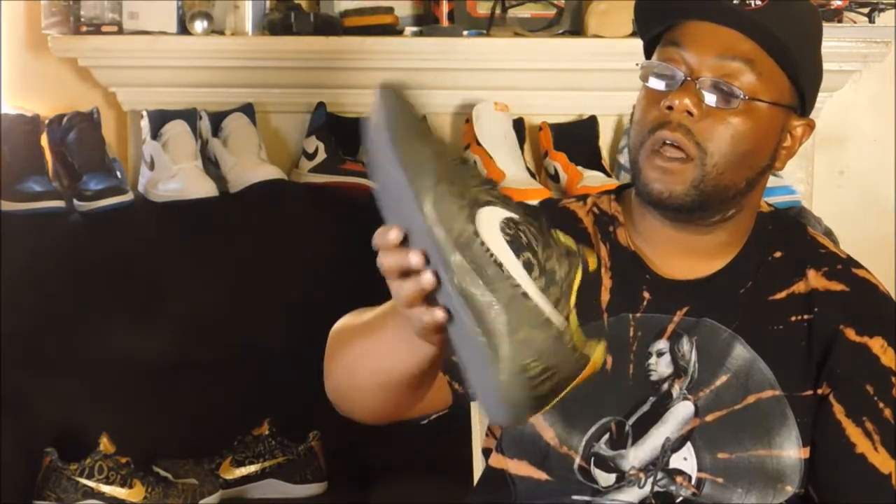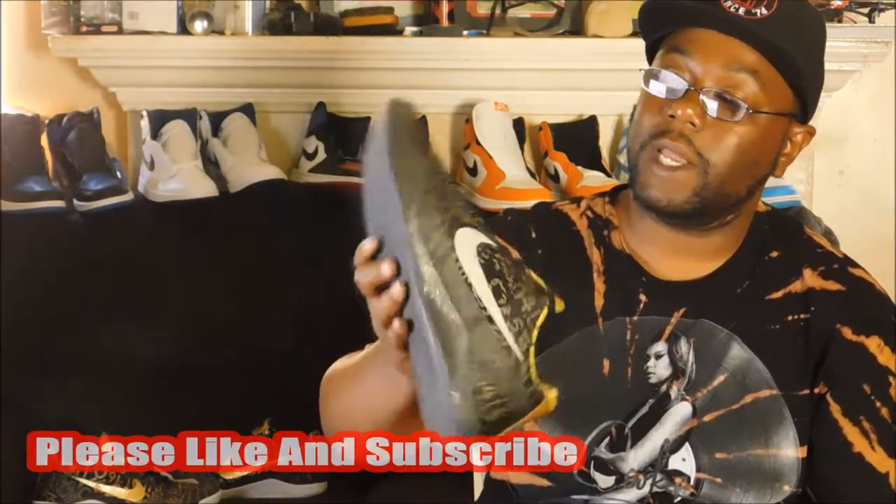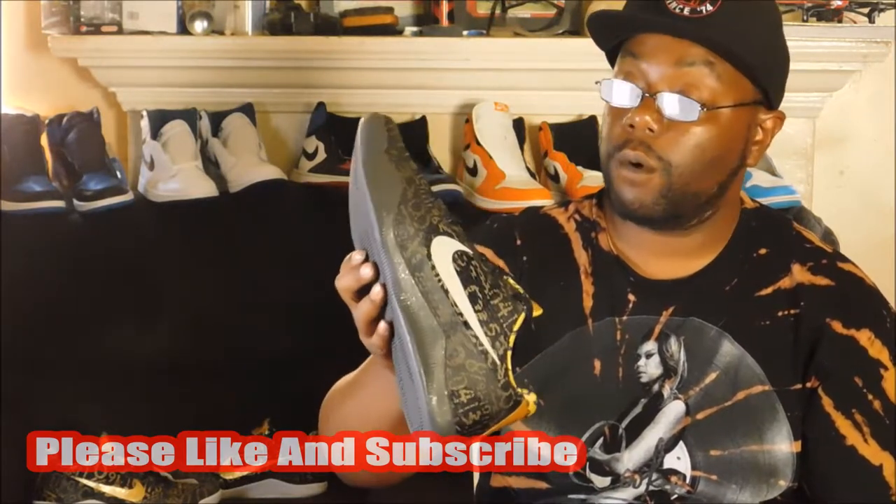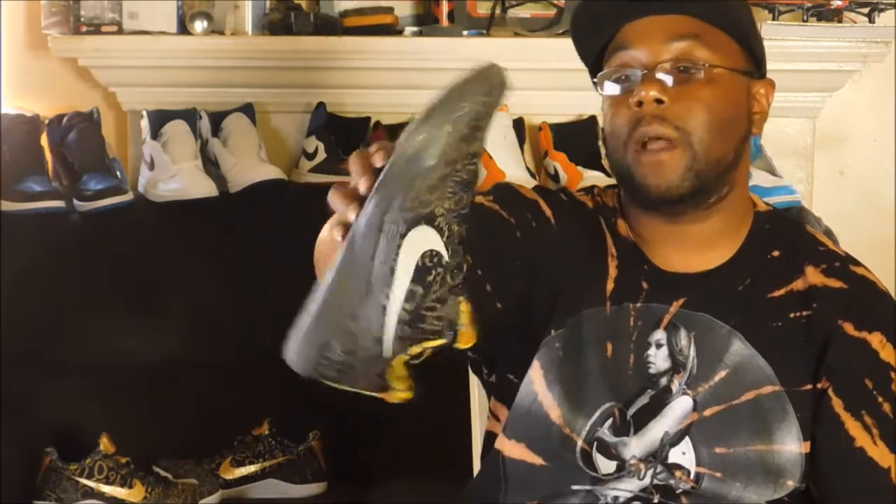I can kind of see why the person didn't like the color scheme on them, because it really didn't go. But honestly for $134, it's a steal. You could say it's limited.